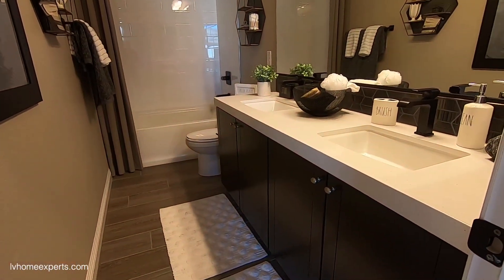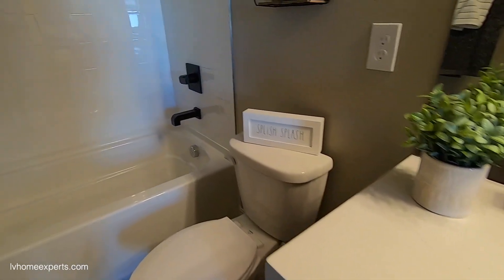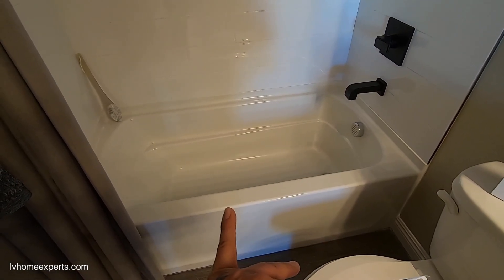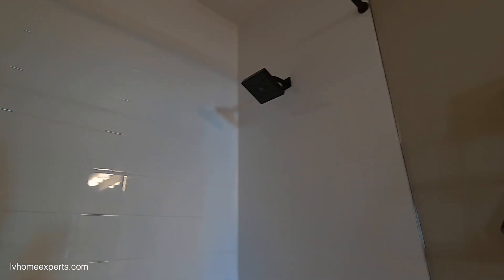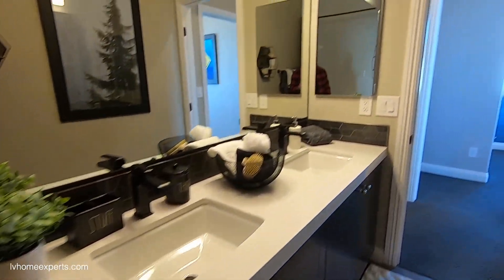Looks like there's an upgrade on the countertops and the vanity. There's a tub-shower combo in here — standard tub. The backsplash in the bathroom is an upgrade, and so are the Delta fixtures. It is a little dark in here — I'd probably add some more lighting.